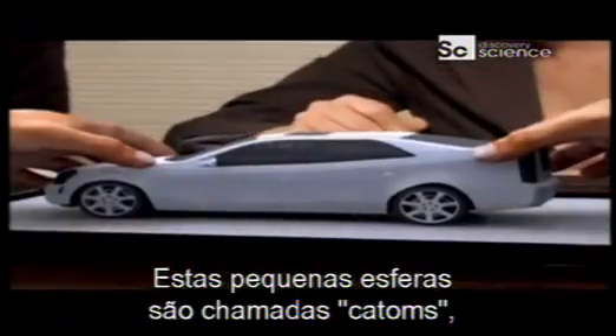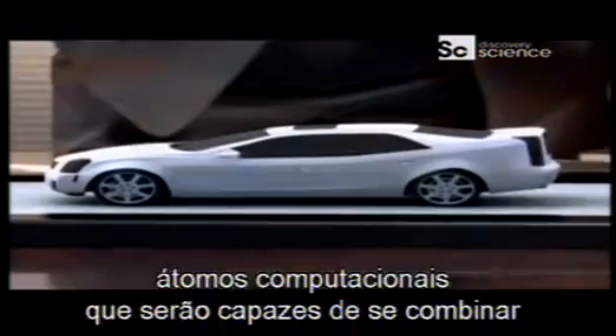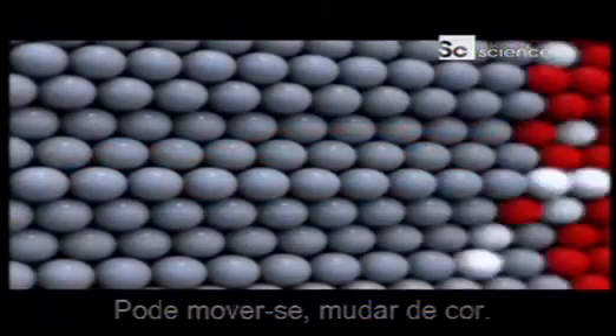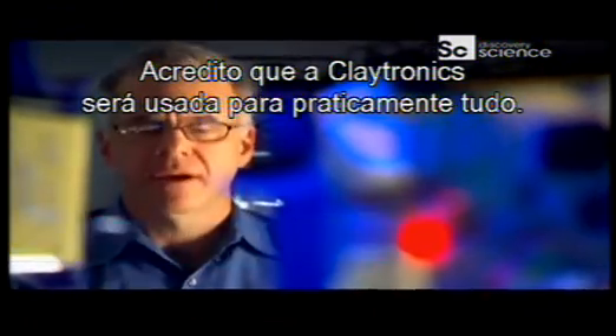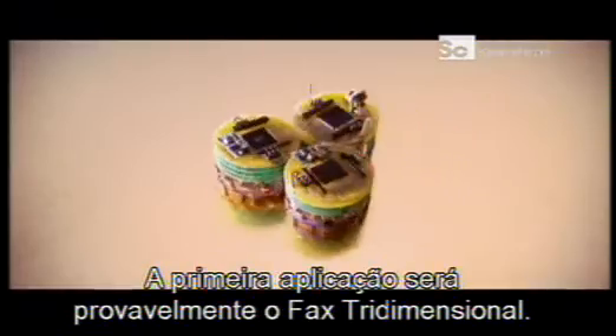These tiny spheres are called catoms — computational atoms — that will be able to combine in clusters to become any shape you want them to be. They can move around and change color. Claytronics will be used for just about everything. The first application will probably be the three-dimensional fax machine.